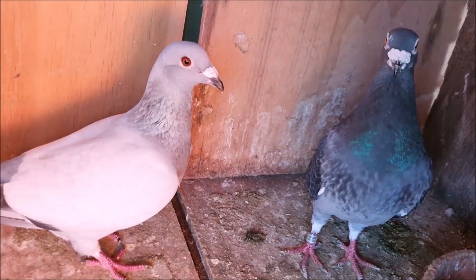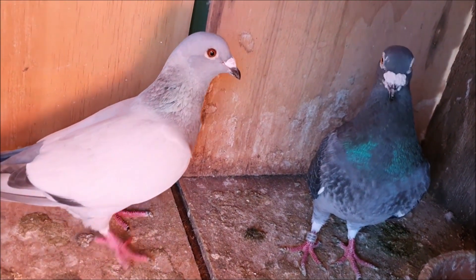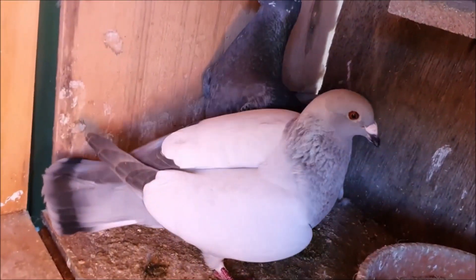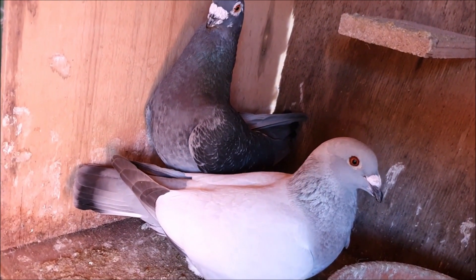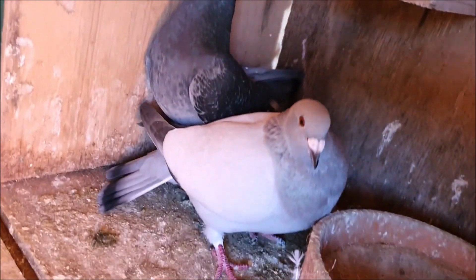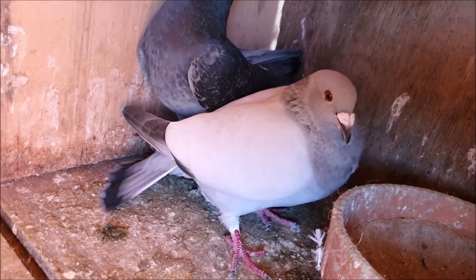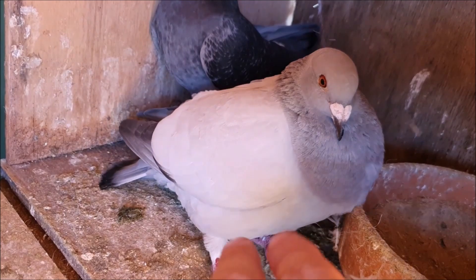The other common external parasites of pigeons are mites, which unlike lice do feed on blood and can cause more severe issues. Mites and lice are controlled with insecticide dips such as permethrin or moxidectin. Although lice live exclusively on the pigeon, mites are also found on the perches and elsewhere in the loft environment. Because of this, it is important to spray the loft with an insecticide to prevent reinfection.